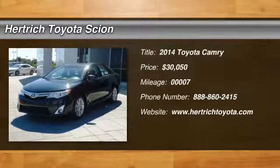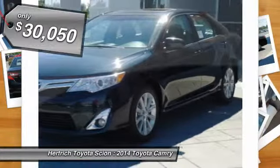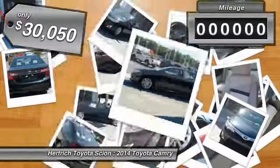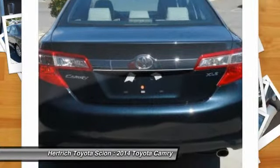Herrick Toyota of Milford is honored to present a wonderful example of pure vehicle design. This 2014 Toyota Camry could potentially be the vehicle of your dreams. The less money you spend at the pump, the more money you'll have to spend on you. So why not consider this wonderfully styled, fuel-efficient Toyota Camry?